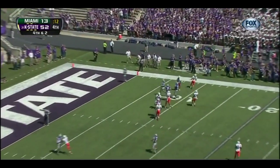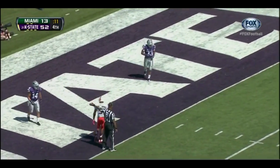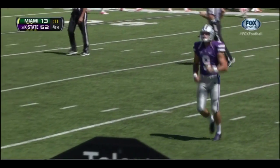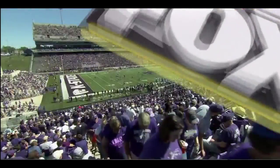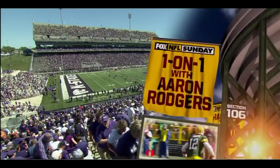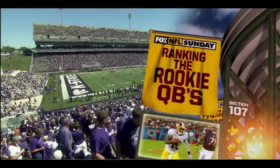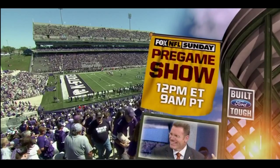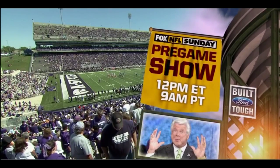A booming punt into the end zone — a touchback. This will be taken at the 20. Touchbacks on punts at the 20, touchbacks on field goals go to the 25. Tomorrow, start your NFL Sunday with Fox NFL Sunday pregame show — Aaron Andrews has a one-on-one interview with Packers quarterback Aaron Rodgers. Plus, Terry Bradshaw rates the five rookie quarterbacks making their debuts this week. It's all on the Built for Tough Fox NFL Sunday pregame show tomorrow at noon Eastern, 9 a.m. Pacific, only on Fox.